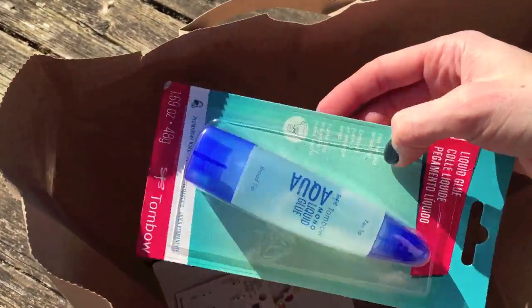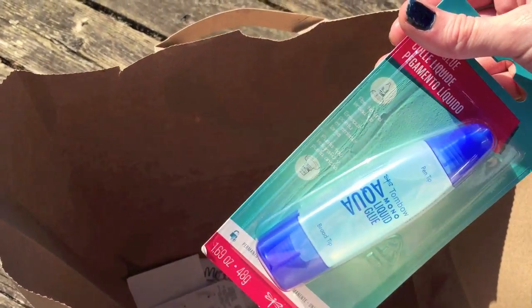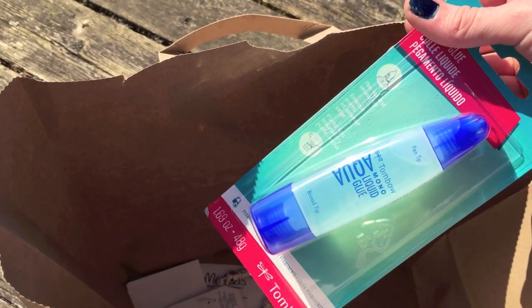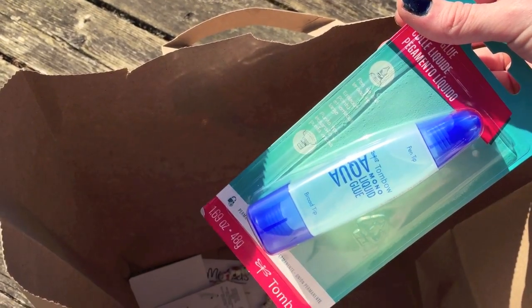I got one more glue, and I actually talked to the guy that worked there — he is going to help me pick up more of these glues in bulk. He actually told me what day to call.